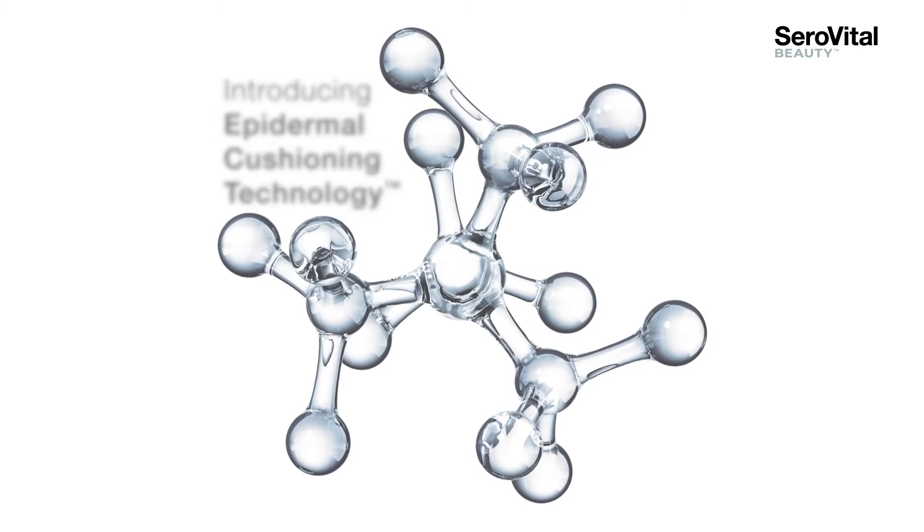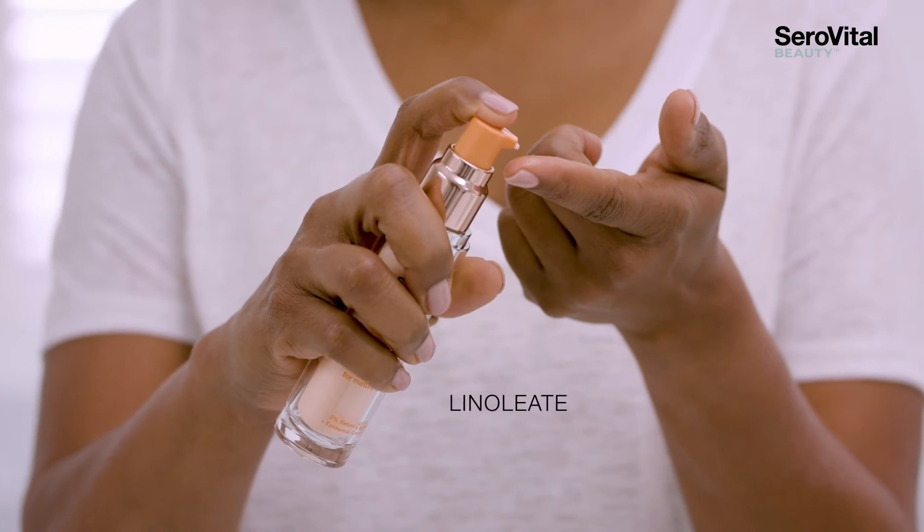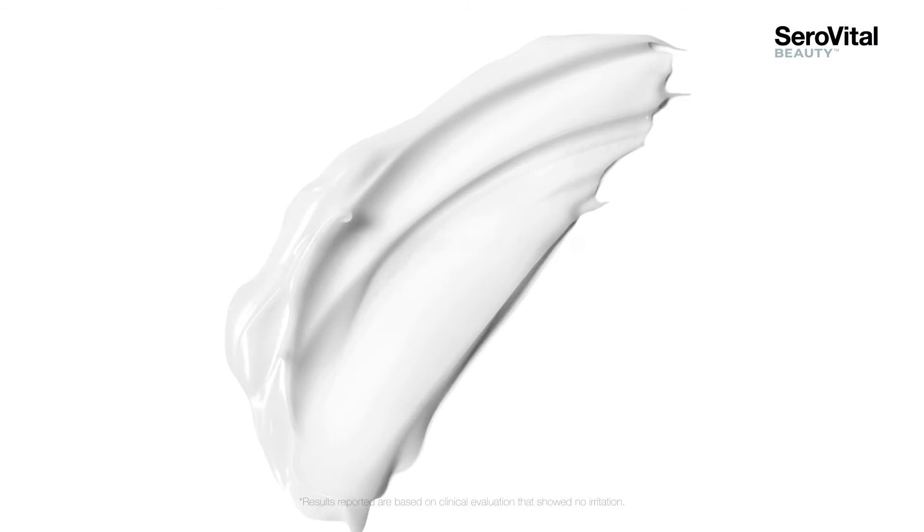With a formula backed by over 25 years of anti-aging research, our retinoid is bound with an essential skin nutrient and delivered with a hydrating plant-based emollient. The result?